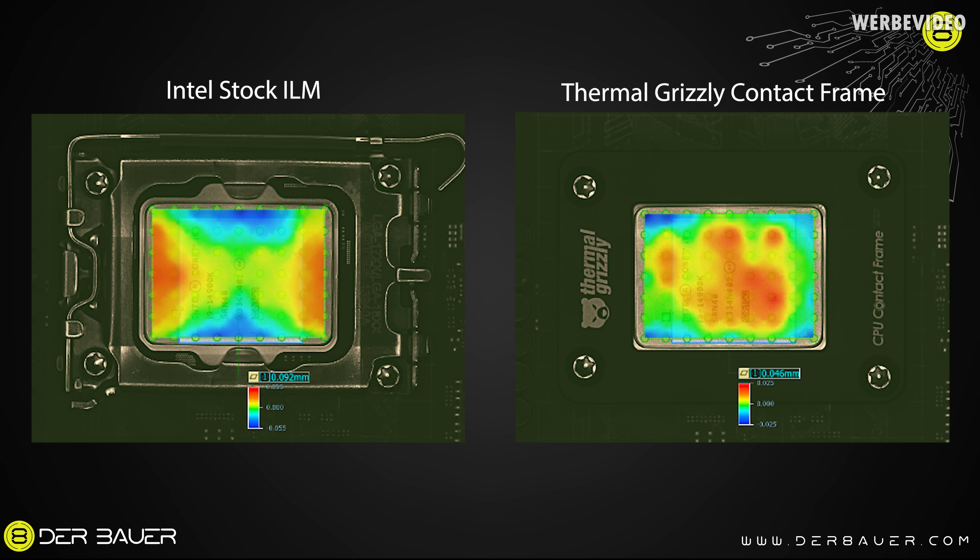Comparing both images side by side makes the improvement even clearer. With the contact frame, we not only decreased the overall bending but also moved the highest point to the center of the CPU — where the hot spot is and where you want your cooler to make contact to dissipate heat. In the end, all the changes to the 14th gen are pretty much a number. We could have taken a 13900KS, slightly adjusted the thermal velocity boost, and run reviews already, because nothing else changed.